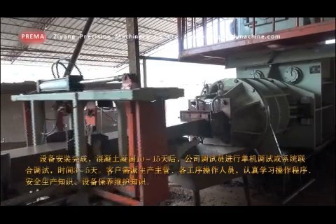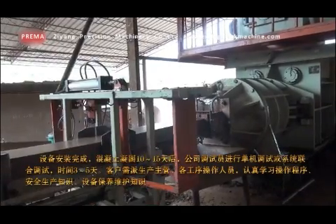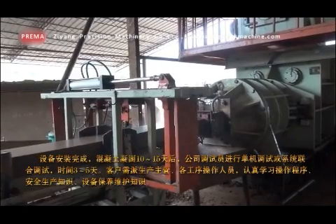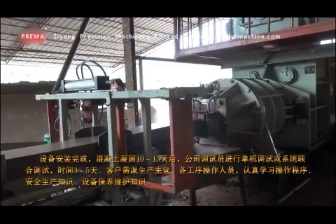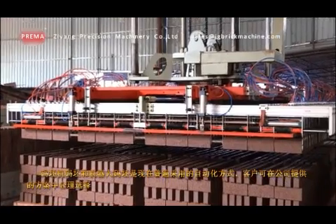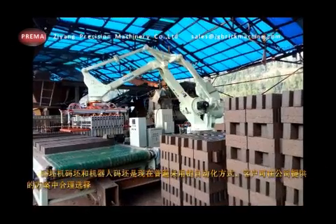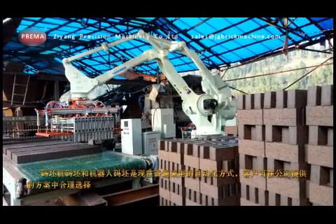After completion of installation and one week after concrete setting, the company's commissioning personnel will conduct single unit commissioning or integrated system commissioning for a period of three to five days. Setting machine and manipulator are two widely adopted automatic methods for brick setting. Clients may choose from the plans provided by the company.